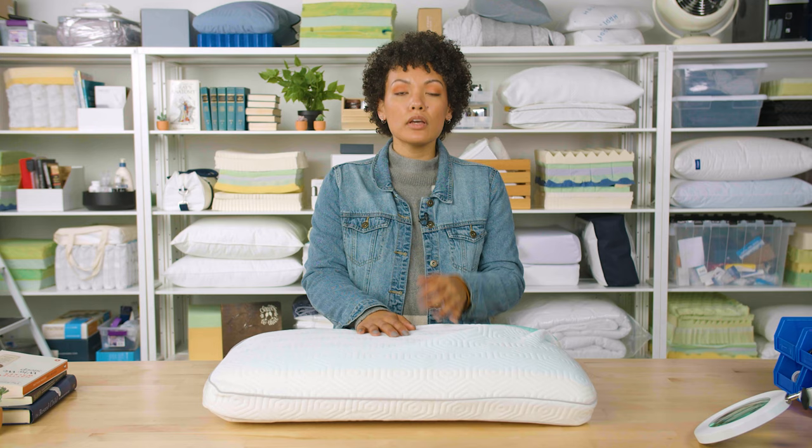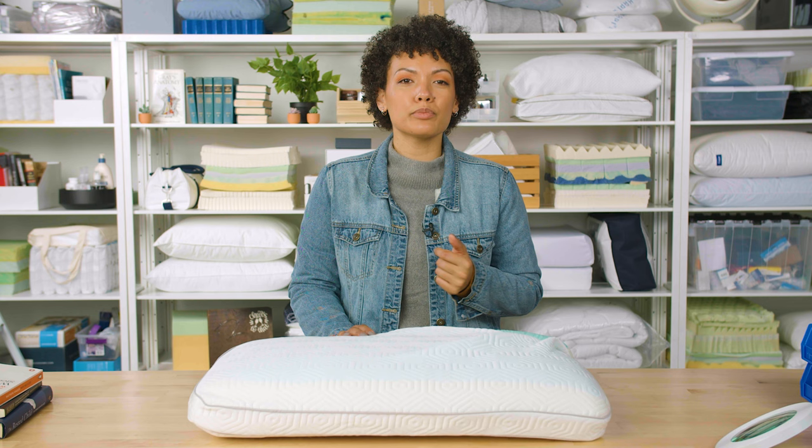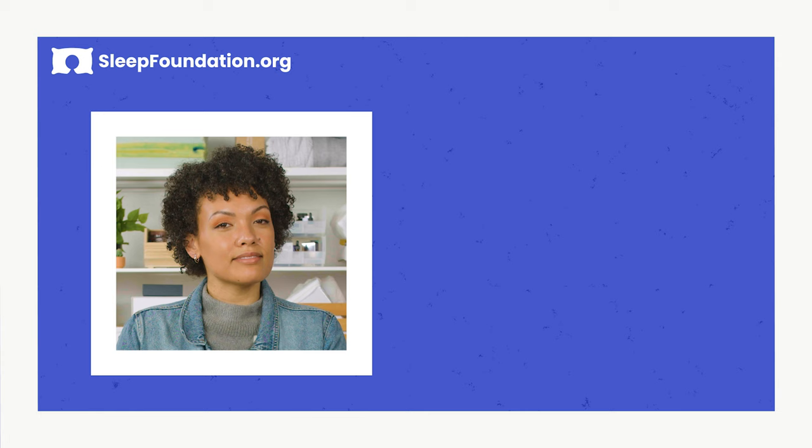Overall, the Infinite Zen pillow is one of our best cooling pillows of the year. So if you're someone who struggles with sleeping hot, or if you're in the market for an affordable, breathable memory foam pillow, then this may be just the right choice. Thanks for watching and let us know in the comments your experience with sleeping on a memory foam pillow. Sleep tight.